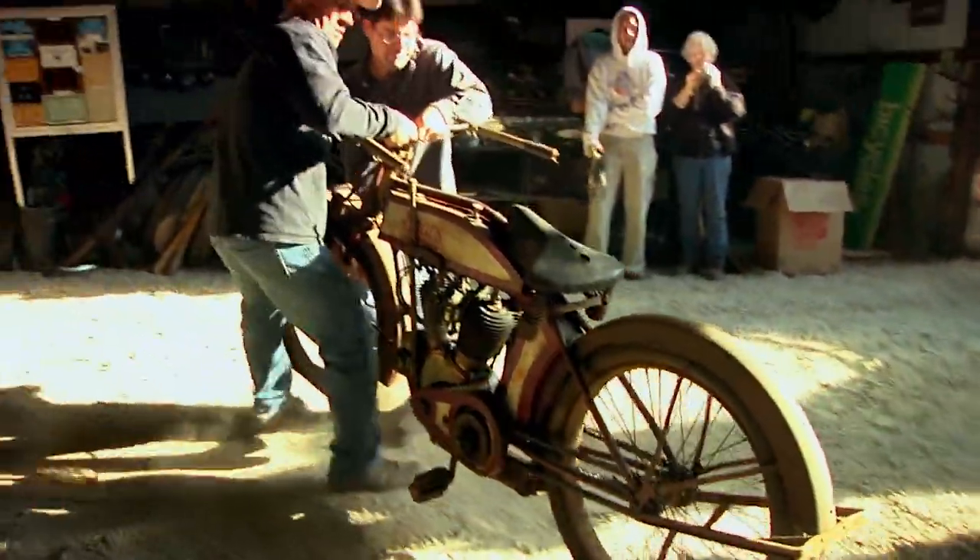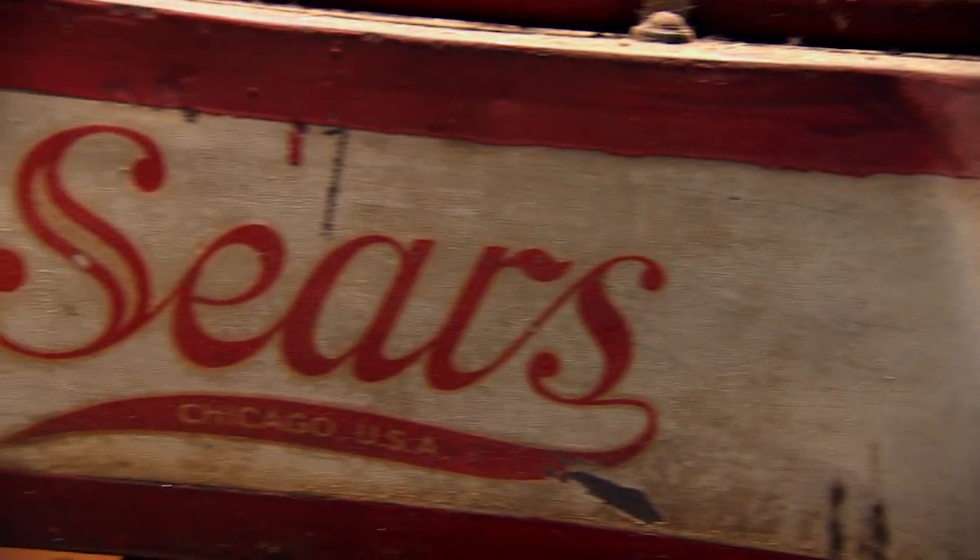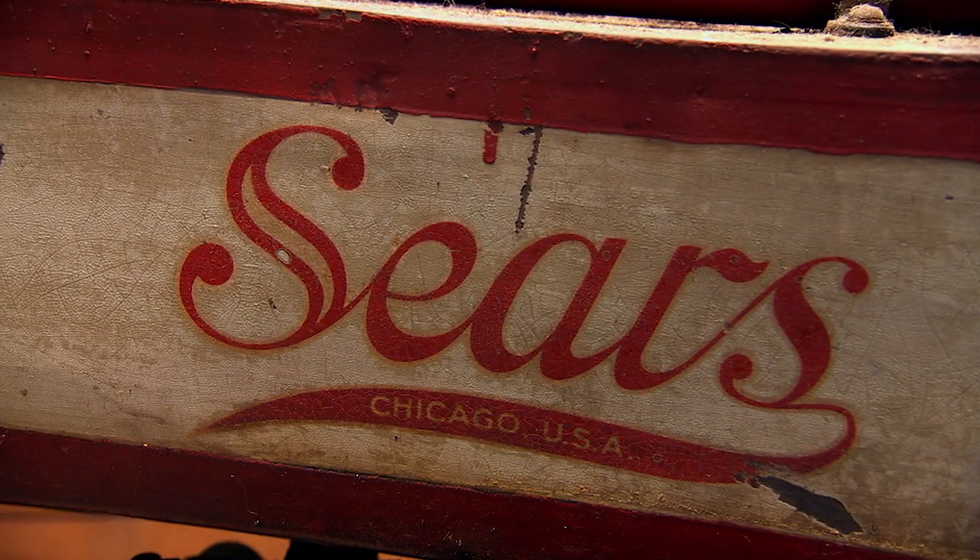Probably in the world today there's a couple dozen Searses, but Lee's Sears was special — original paint, just like it had been parked in 1912.